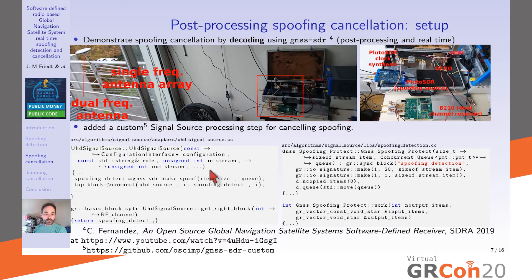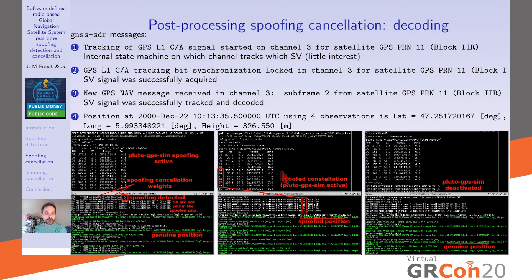GNSS-SDR looks impressive at first sight but is very well organized, and if you're familiar with GNU Radio programming, it's easy to understand. Running this analysis, GNSS-SDR first reports its internal state machine: it sweeps through all possible pseudorandom numbers (space vehicle numbers) and reports which SVN is being analyzed on which channel — for example, space vehicle number 11 on channel 3.